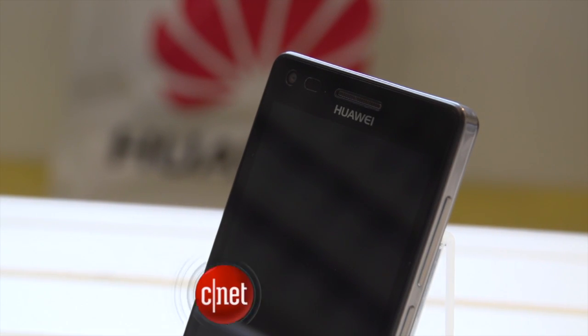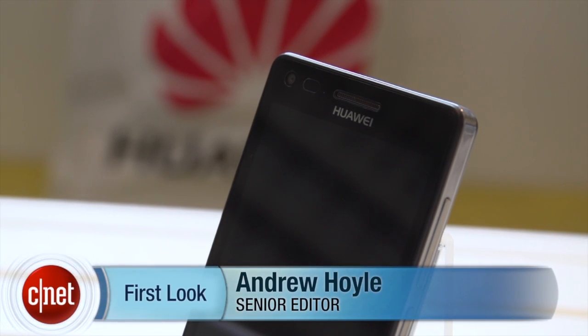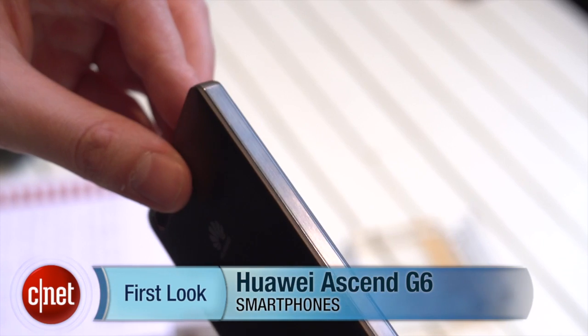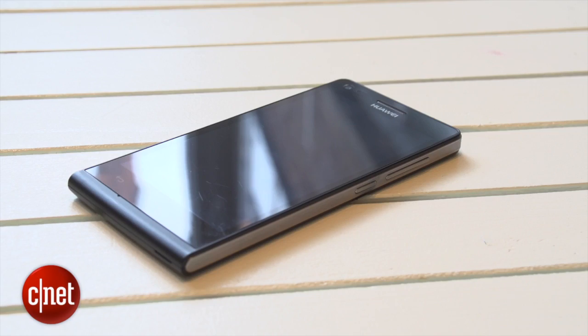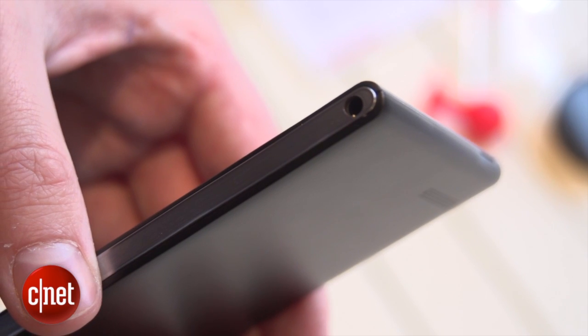I'm Andrew Hoyle for CNET and I'm here taking a look at the Huawei Ascend G6. With its metallic edging and rounded bottom, the G6 is quite reminiscent of the Ascend P6 that Huawei launched last year. You'll even still find a headphone jack sat on the side at the bottom.